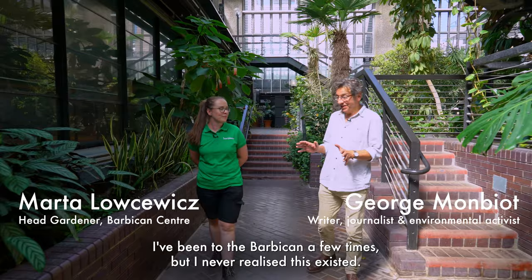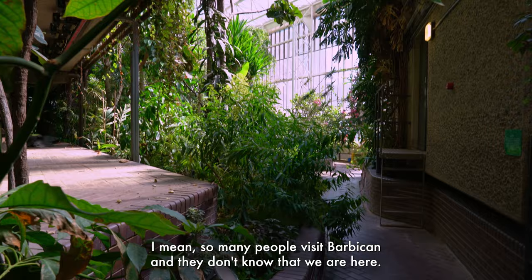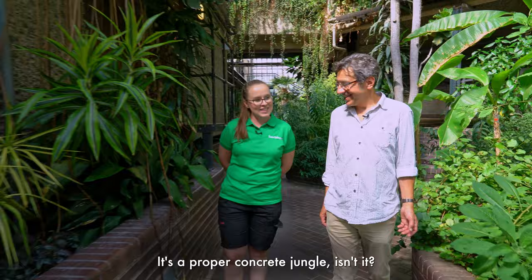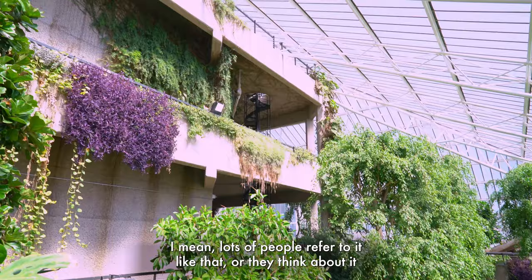I must say this place blows me away. I've been to the Barbican a few times but I never realised this existed and it's huge, it's amazing. So many people visit the Barbican and they don't know that we are here. It's a proper concrete jungle, isn't it, and it's got that vibe of a post-apocalyptic movie with all the plants spilling down from the concrete structure.